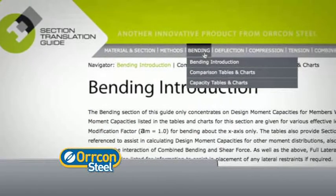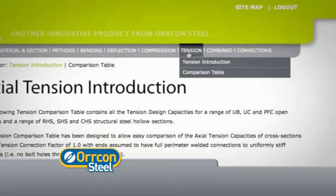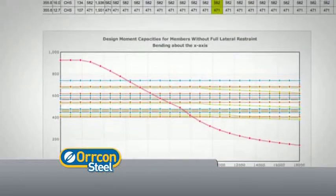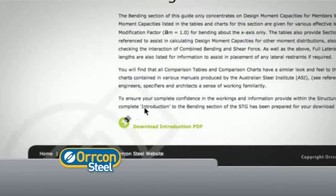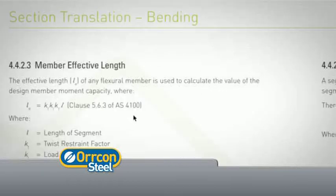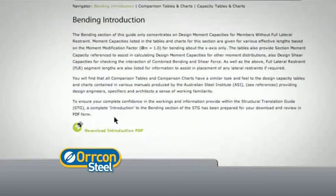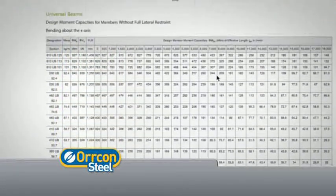Comparisons are made in bending, deflection, compression and tension, with information provided in both tabular and chart forms. Each section contains detailed introductions describing the theory behind it, with simple and easy-to-follow examples on how to get the most out of the Section Translation Guide website resource. It can also be used as a tool for design capacities in both bending and compression.